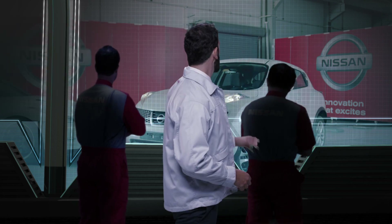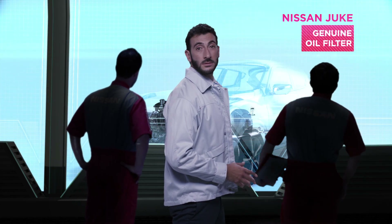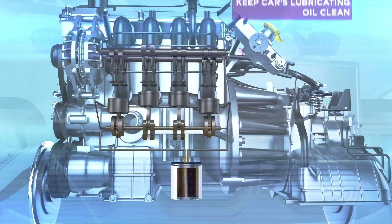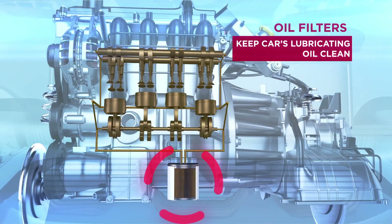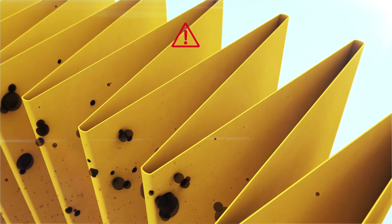For example, a genuine oil filter has been installed in this Nissan Juke. That means it will keep the car's lubricating oil clean, trapping and removing all impurities caused by the combustion process.